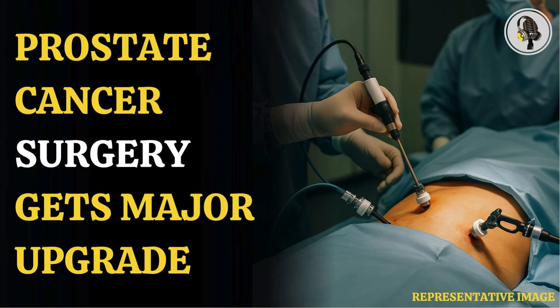The trial assessed 344 prostate cancer patients who had no history of erectile dysfunction. Half of them received the NeuroSafe procedure and half underwent standard surgery. A year later, 56% of the patients who underwent standard surgery reported severe erectile dysfunction, compared with 38% who had NeuroSafe surgery.